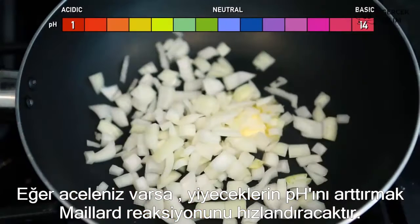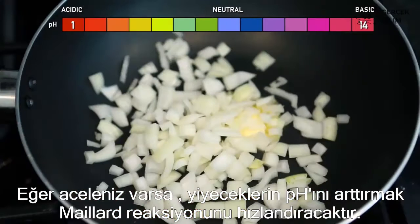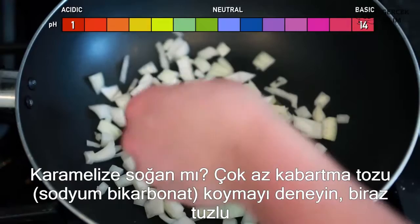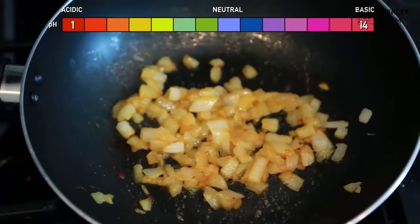If you're in a rush, increasing the pH levels of some foods will speed up the Maillard reaction. Browning some onions? Try adding a tiny pinch of baking soda, along with a bit of salt for flavor. Baking soda is basic and will increase the pH of the onions. The onions will not only brown faster, they will have a sweet flavor with hints of caramel. Thanks, Maillard!